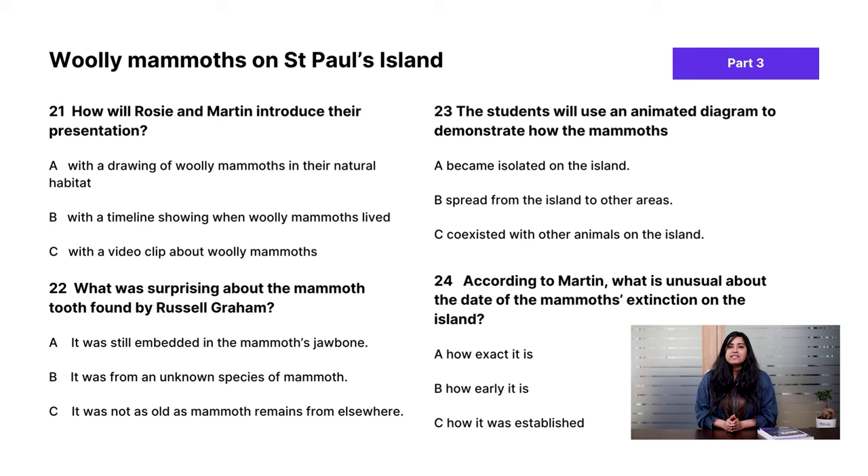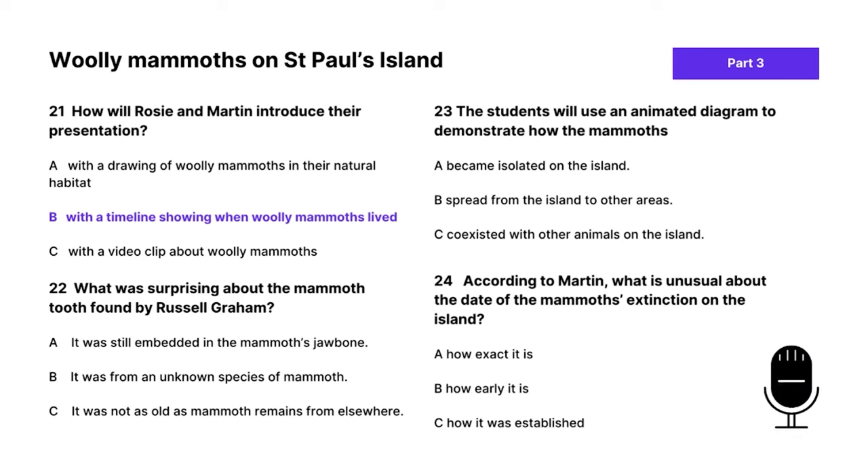Let's go through the answers. Question 21 asks how Rosie and Martin will introduce their presentation. The answer is B. They discussed a video clip of a cartoon (too childish), a timeline diagram with illustrations, or a drawing of them walking in the ice — and the tutor said to go with the last suggestion, which is a drawing.